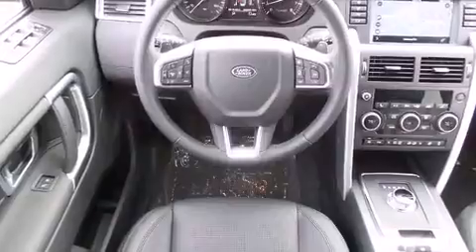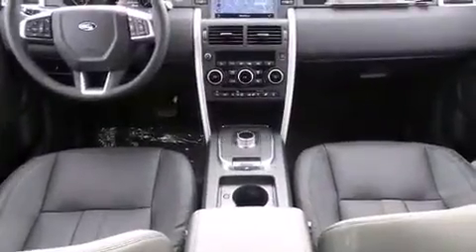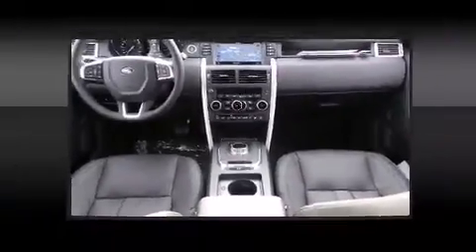Top features include leather upholstery, front and rear reading lights, a tachometer, a blind spot monitoring system, a power rear cargo door, lane departure warning, and power seats.